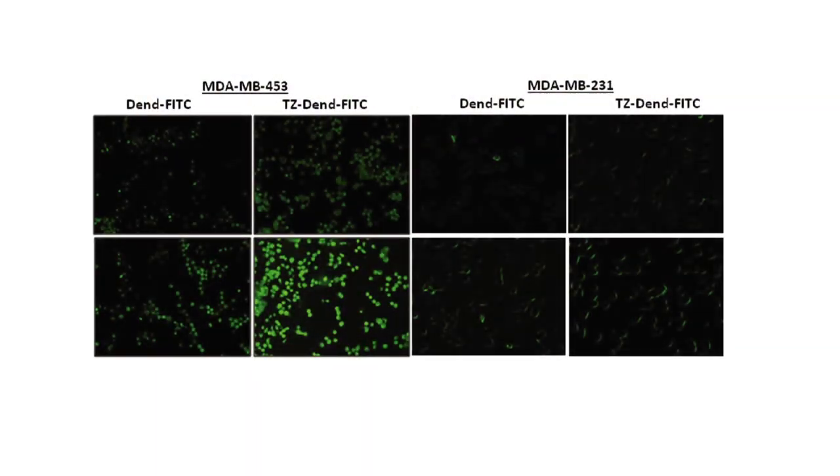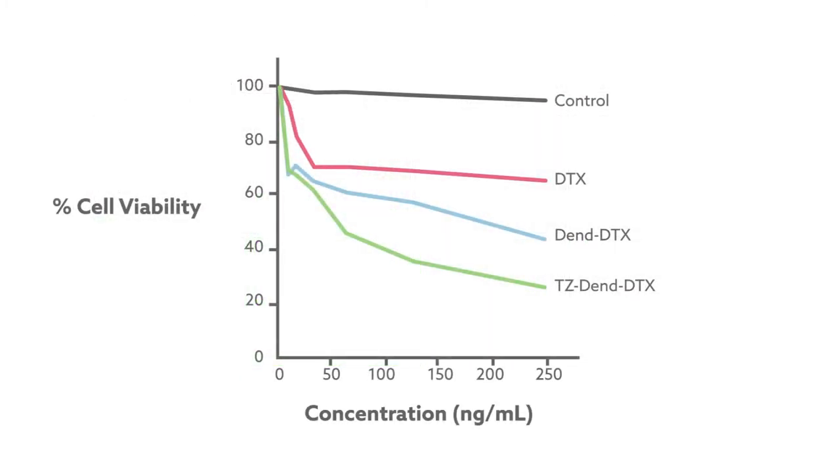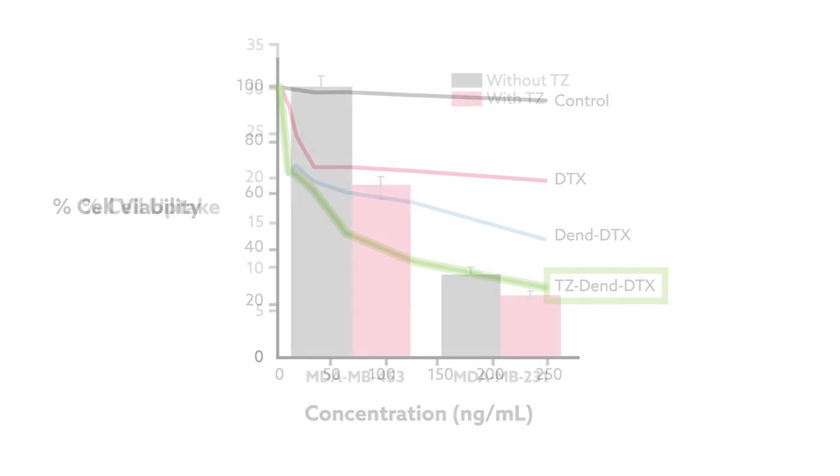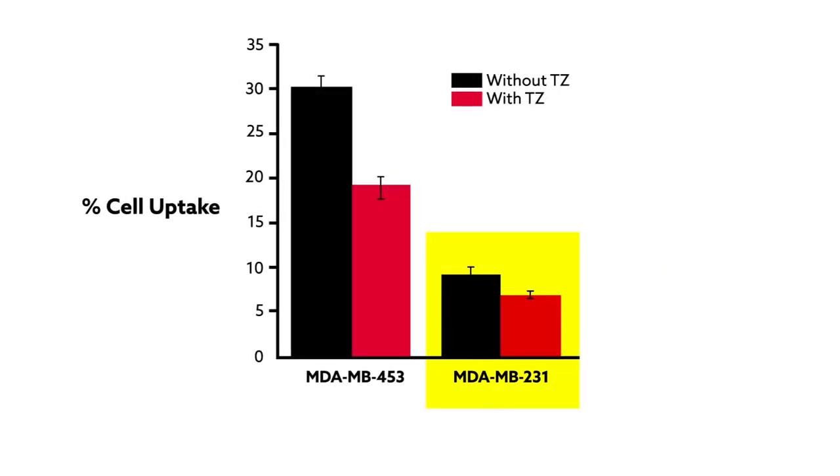When the team tested the drug on a HER2-positive breast cancer cell line, they found that it was rapidly taken up by the cells. It was also almost four times better at killing the cells when it included the TZ antibody compared to DTX alone. But the TZ-DTX combo was no more effective in pursuing HER2-negative cancer cells than dendromers with DTX alone, highlighting the drug's selectivity.